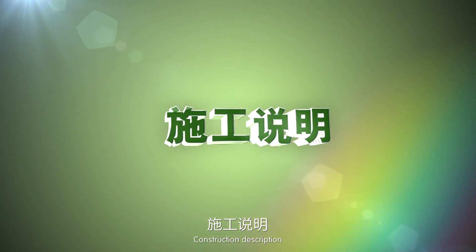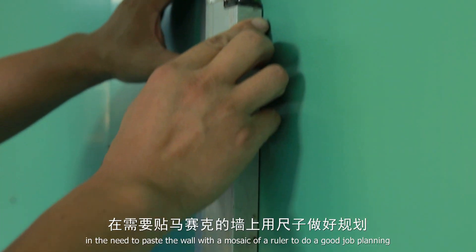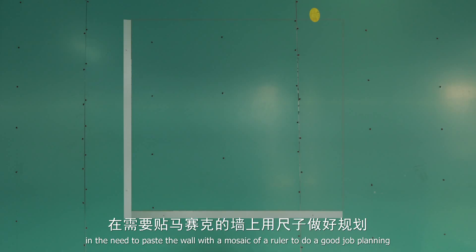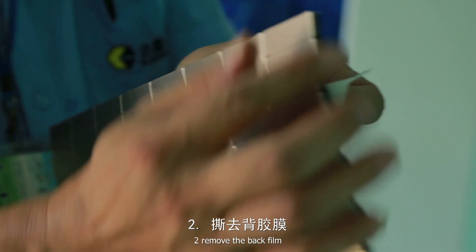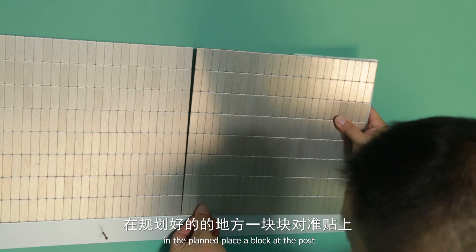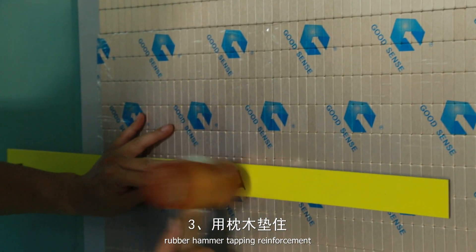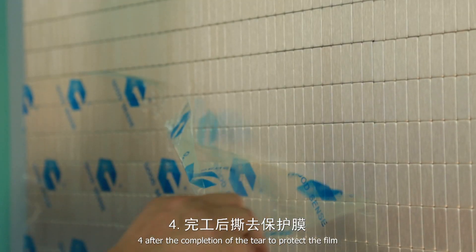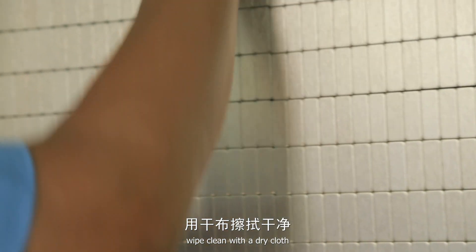Construction description: 1. Keep the wall smooth and clean; use a ruler to plan the mosaic placement area. 2. Remove the back film and place the block at the planned position. 3. Using a cross tie and rubber hammer, tap for reinforcement. 4. After completion, tear off the protective film and wipe clean with a dry cloth.